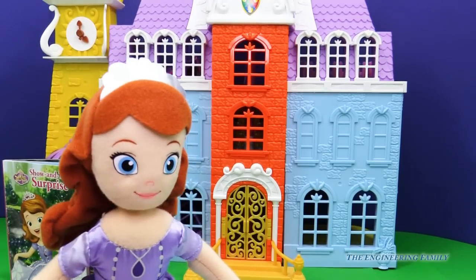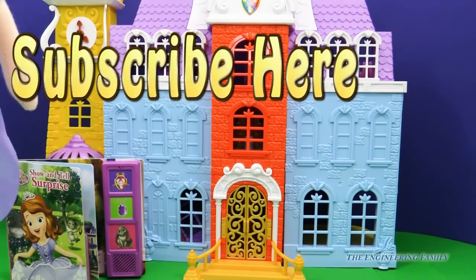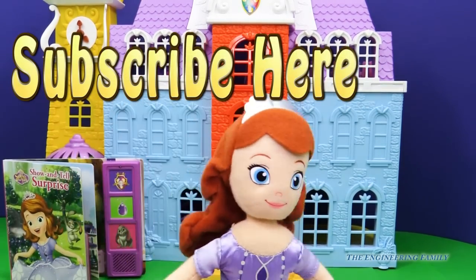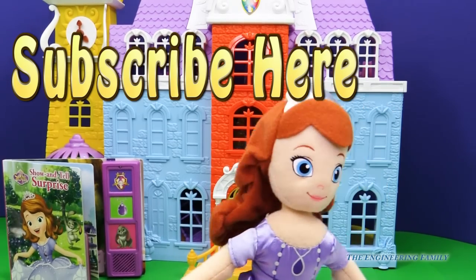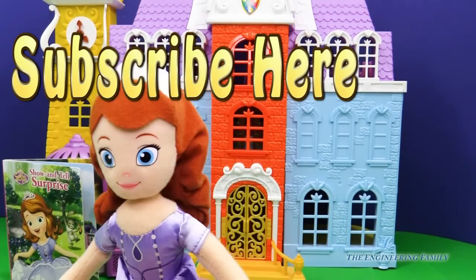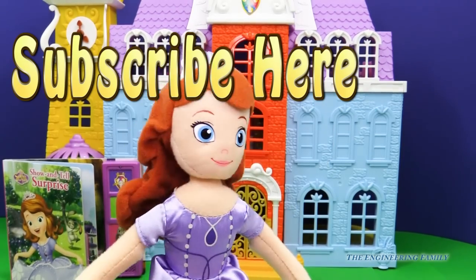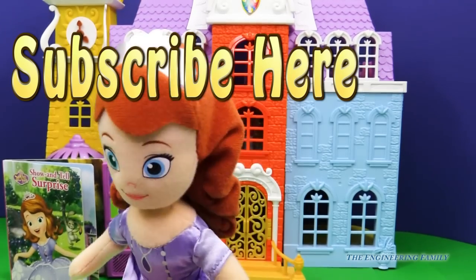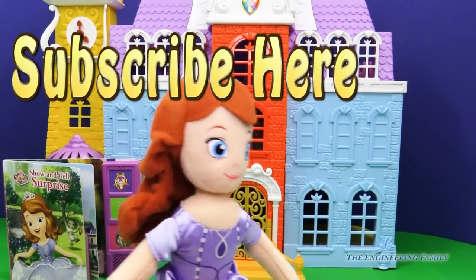Well, the first thing I want you to do — see my little hand up there? Click subscribe here to subscribe to the Engineering Family because they're my favorite channel ever. And after you do that, in the comments I want you to say what I should bring to show and tell. Because I really can't figure it out — they've all seen my amulet and I can't really talk about it because it's a secret that I get to talk to all of my animal friends. So what do you think I should bring?